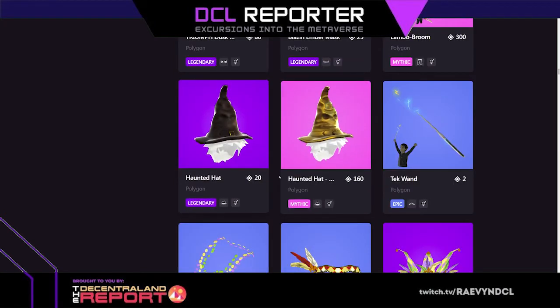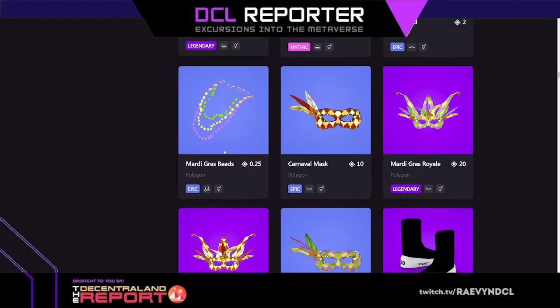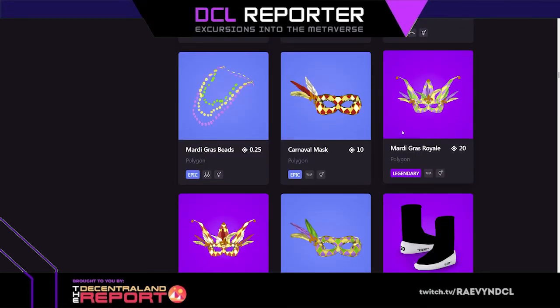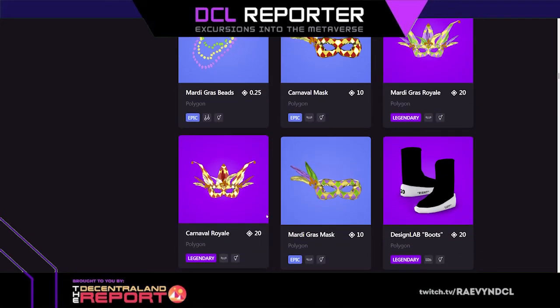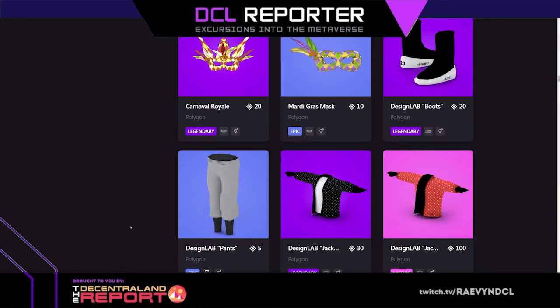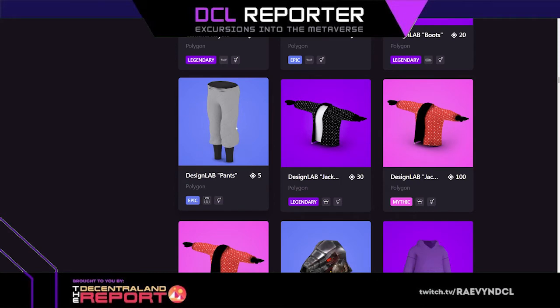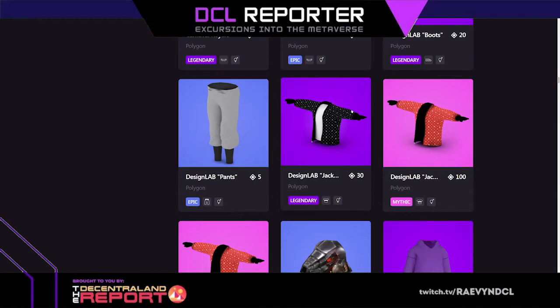Haunted hat — I really freaking love this hat. Mardi gras beads, carnival mask, mardi gras royale mask. Design boots — it says right and left on them, just in case you're about to mix them up in the metaverse. Design lab pants — they're plain but have a slight texture. I like all the mardi gras stuff, so cool, and the jackets.